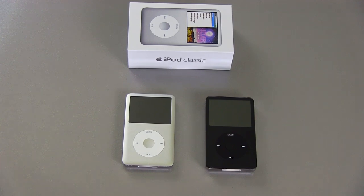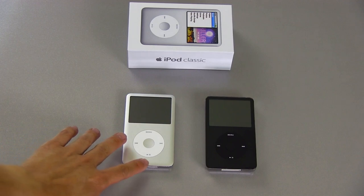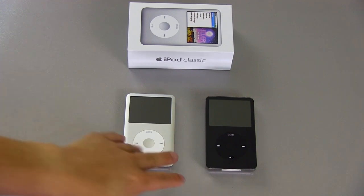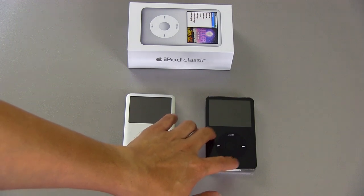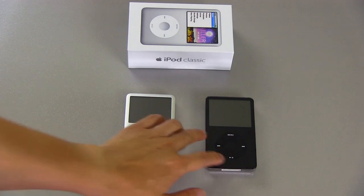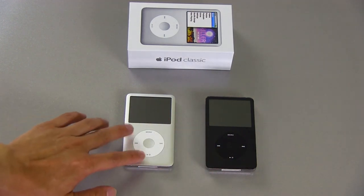Something else to consider is only the recent generations of the iPod Classic — this 7th generation and I believe the 6th generation before it — can be hooked up to a dock and get digital out. Apple has actually locked out the digital output on the 5th generation iPod. So if you have a dock that has a Toslink or SPDIF coaxial digital audio output or optical digital output, you won't be able to get that digital output from the old version, but you can get it from this version.